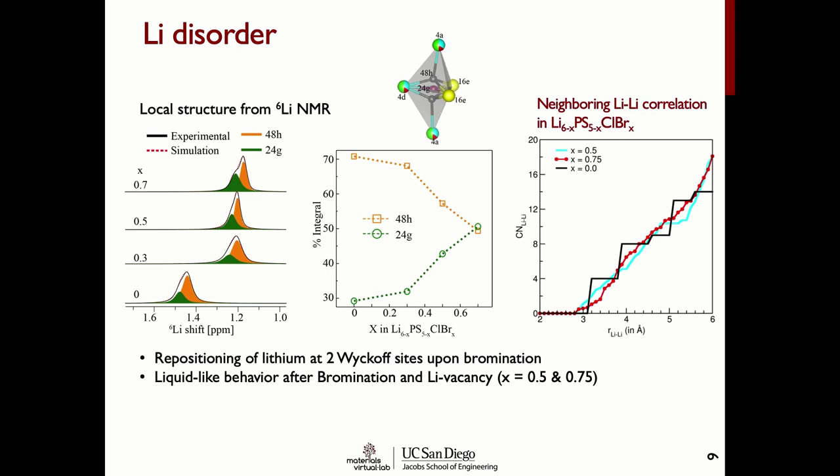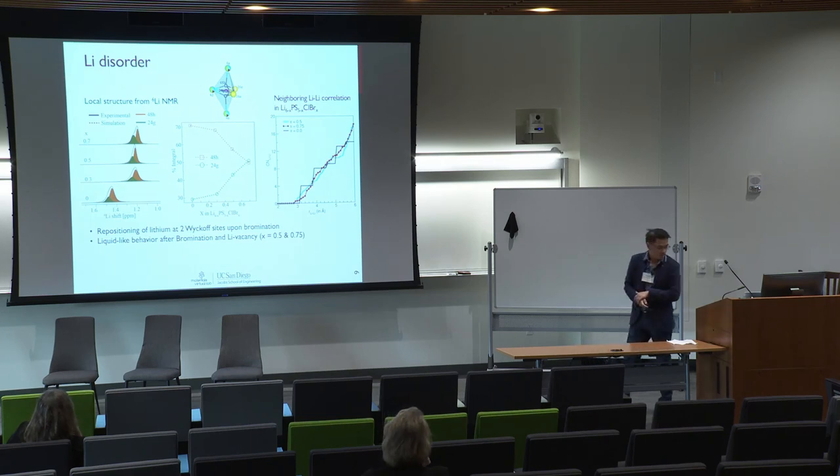Through lithium NMR, we also found that the lithium sites become disordered between two different sites. Originally most of the lithium is in the 48g site, but with bromination the distribution becomes more evenly spread between two of the lithium sites in the crystal structure. When we look at lithium-lithium correlations, instead of sharp peaks in the lithium-lithium distances, we now get a more liquid-like lithium distribution — lithium in this crystal structure behaves more like a liquid than a solid, which explains why the conductivity is so much higher.